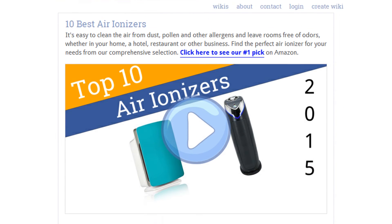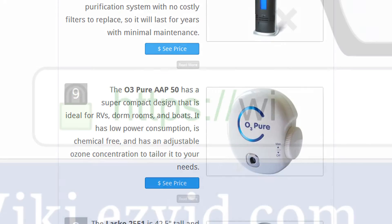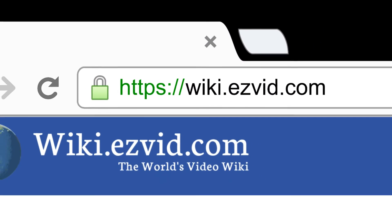To see all this stuff, go to wiki.easyvid.com and search for air ionizers, or click beneath this video.